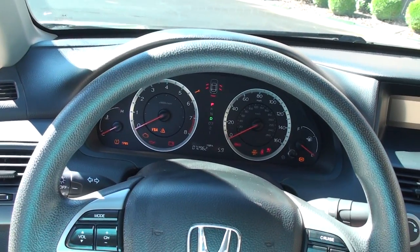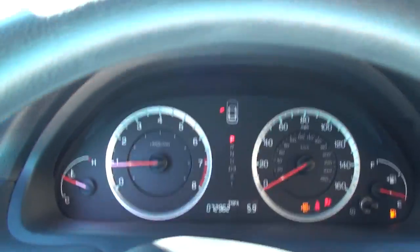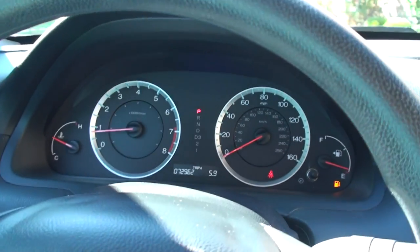Just like new on the inside. And how about the miles? Only 72,962.